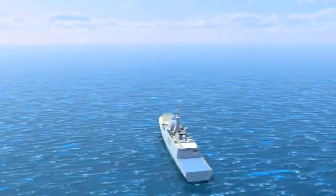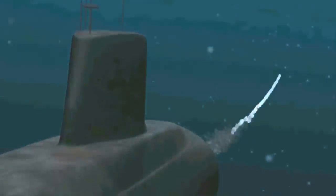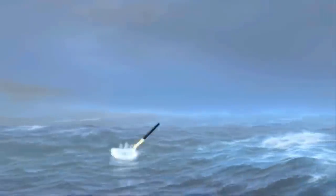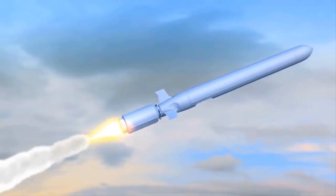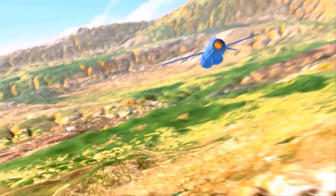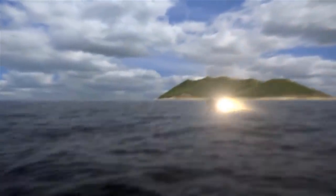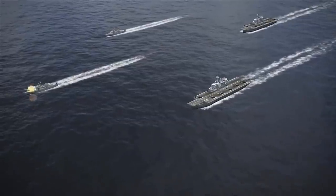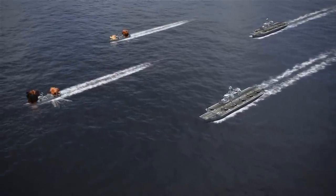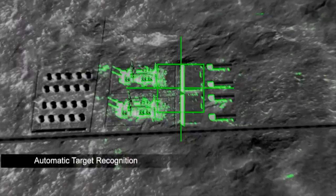Cruise missiles are designed to deliver a large warhead over long distances with high precision. Cruise missiles of today are even capable of traveling at supersonic or high subsonic speeds and are self-navigating and able to fly on a non-ballistic, extremely low-altitude trajectory. Out of all the cruise missiles in the world today, we've picked the 10 best of them all and this list is based mainly on the quality, performance, guidance systems, types of warhead and many more.